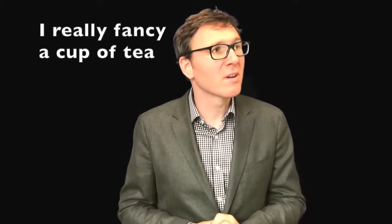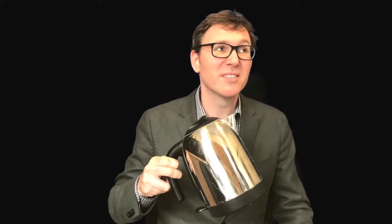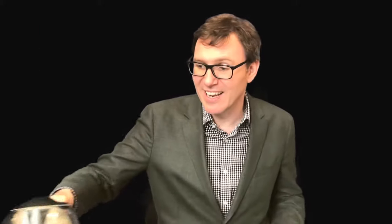'I would also really fancy a cup of tea right now.' 'A cup of tea? No problem. Well, I've got a kettle right here so I'll make you one, no problem.' 'So nice of you, thanks.' 'You're very welcome, Annalina, I'll do it. Love a cup of tea.' So, that's 'will' for spontaneous decisions.